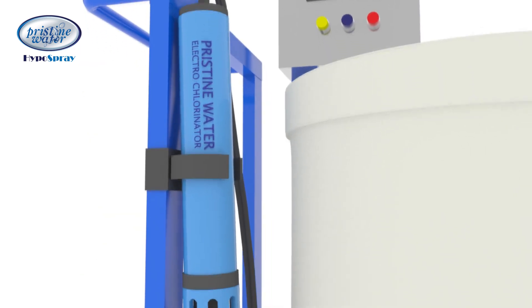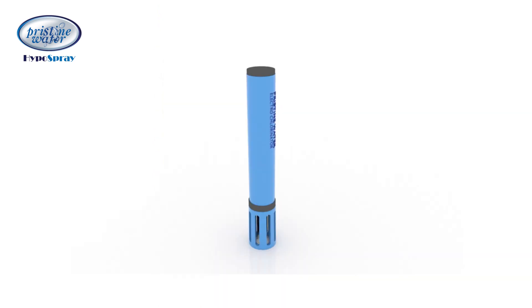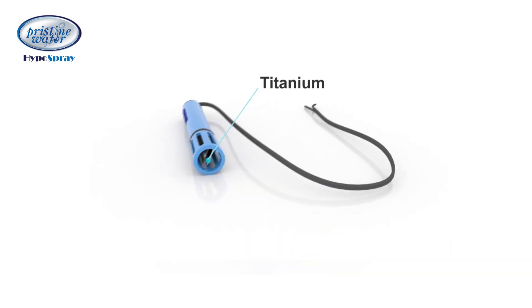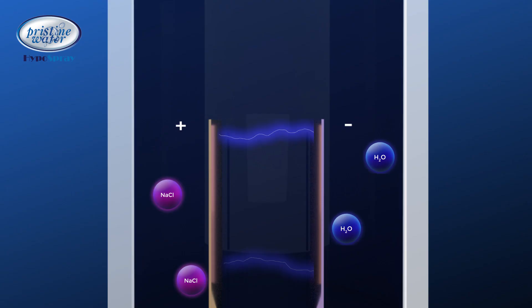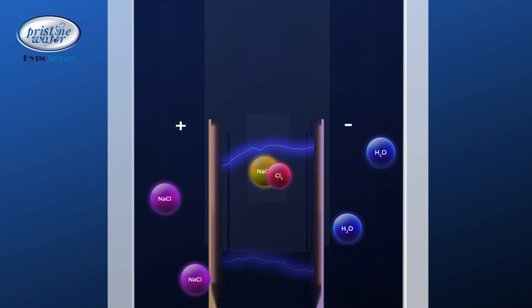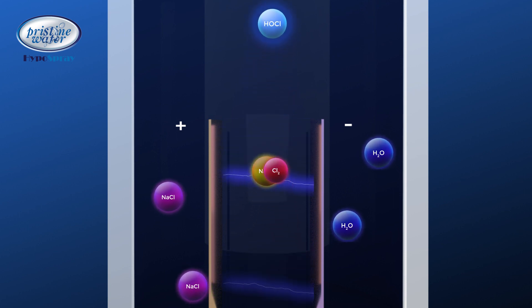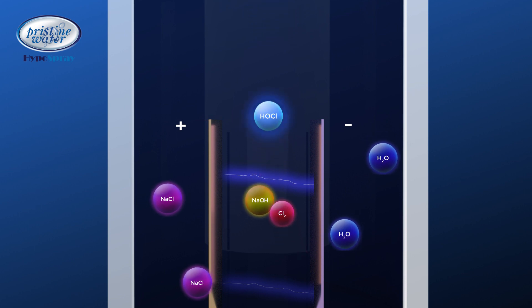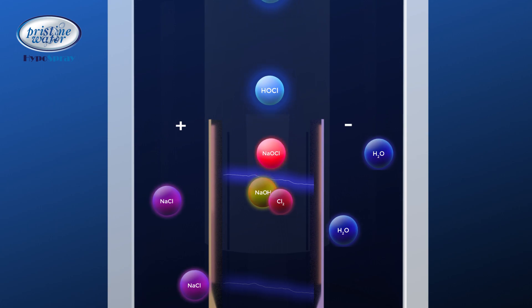The HypoGen disinfectant generator, which is inbuilt in the HypoSpray system, is provided with two electrodes. These electrodes are made of titanium, coated with precious metal oxides like ruthenium and iridium. When electric current passes between these electrodes, the salt water splits and forms sodium hypochlorite. This combines with water to form hypochlorous solution, which is an effective and safe disinfectant produced from natural ingredients.